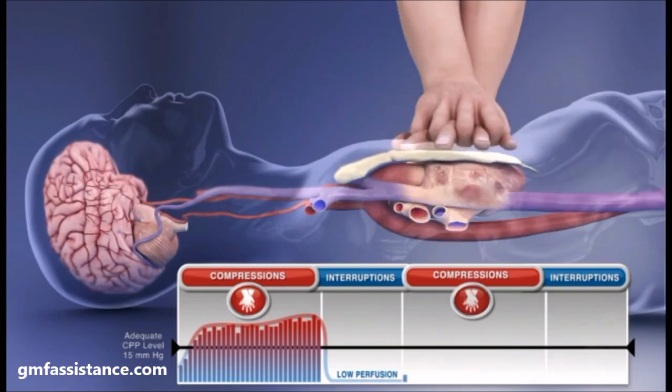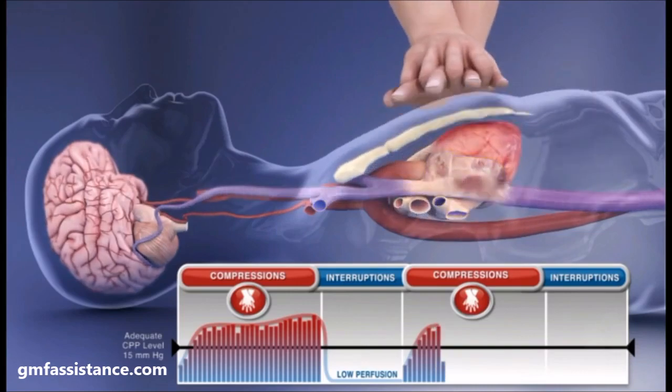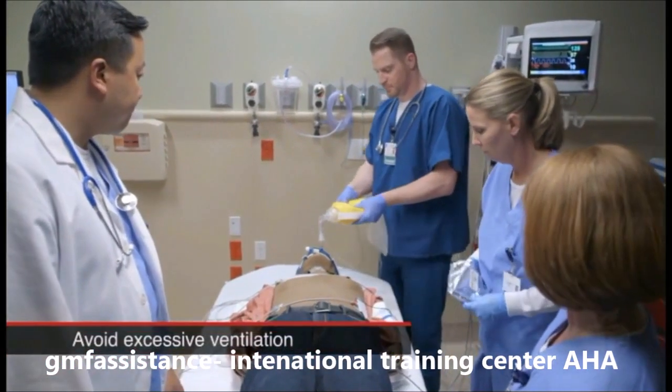It takes several compressions to build enough pressure to achieve an adequate coronary perfusion pressure necessary to get ROSC. And finally, avoiding excessive ventilation.